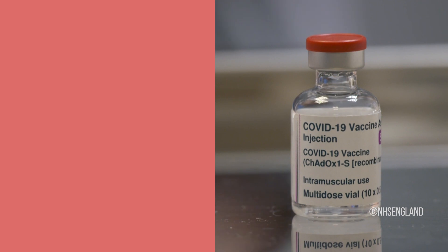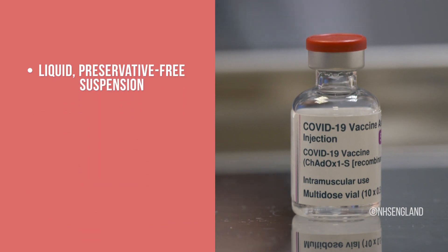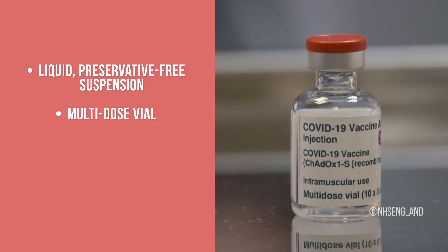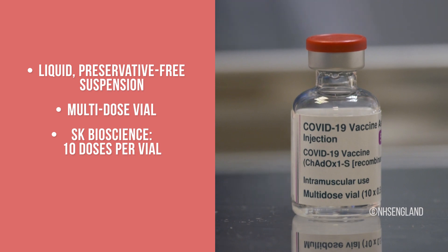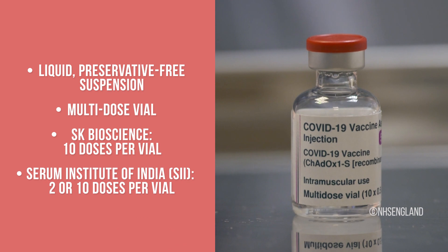The AstraZeneca COVID-19 vaccine comes as a liquid, preservative-free suspension in a multi-dose vial. The number of doses per vial varies depending on the vaccine manufacturer. Vaccine manufactured at SK Bioscience contains 10 doses per vial, while the vaccine manufactured at Serum Institute of India contains either 2 or 10 doses per vial.